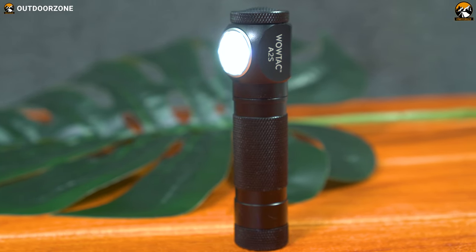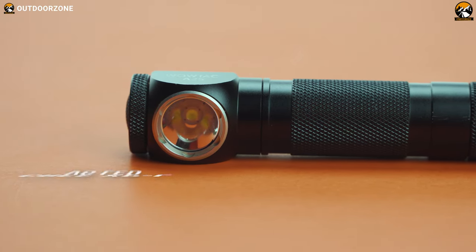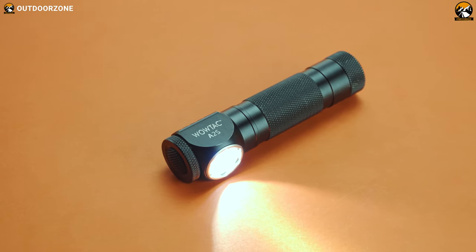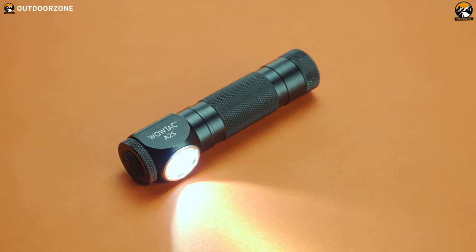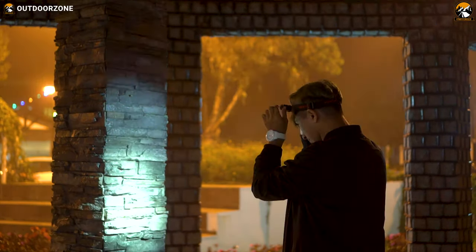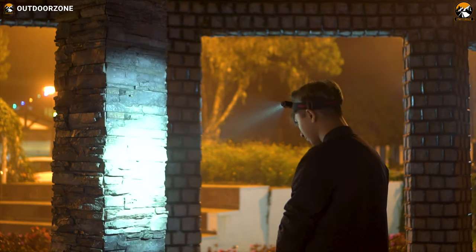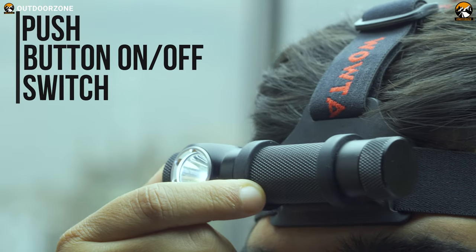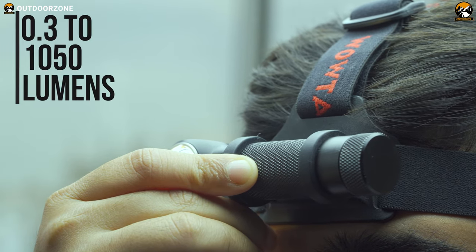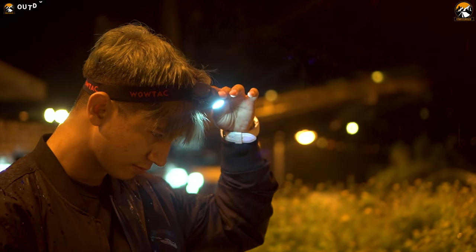Utilizing a powerful Cree XPL V6 LED, this headlamp cranks out a massive 1050 lumens of brightness in its turbo mode to cover a wide area with flicker-free, uninterrupted illumination. It offers a total of five lighting modes including low, mid, high, and SOS mode for long-range vision and long-lasting use. The push-button on/off switch sits on the headlamp's right side, offering one-handed adjustment from 0.3 to 2050 lumens, and retains memory of light output for a convenient user experience.